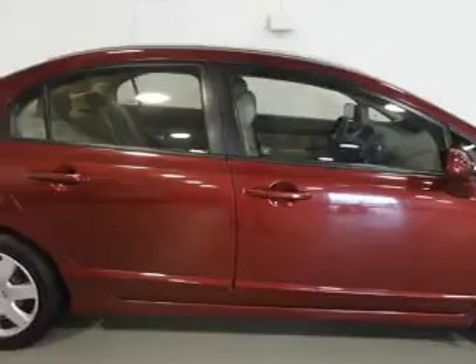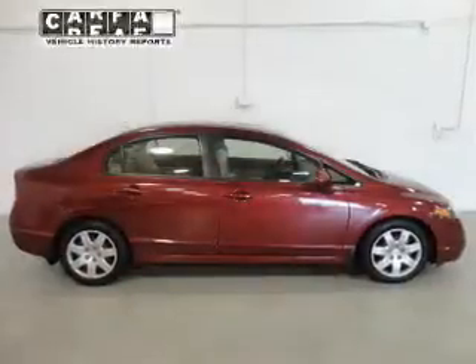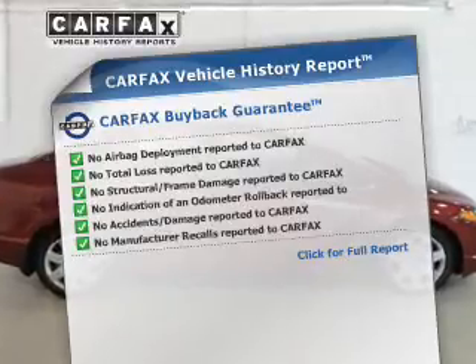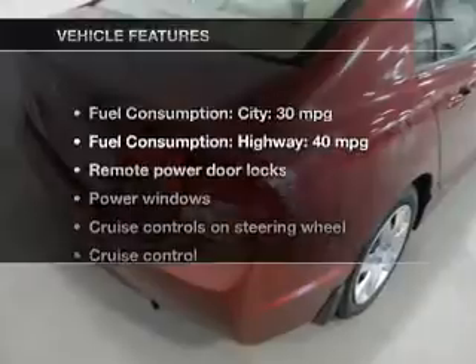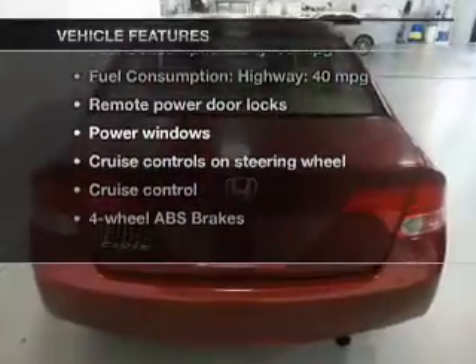Premium wheels give a more luxurious look. Brake safely with the anti-lock braking system. Know the history on this ride and greatly reduce your buying risk with the included Carfax Vehicle History Report. And with these notable features, you won't want to miss out on the opportunity to own this amazing ride.